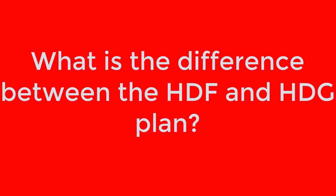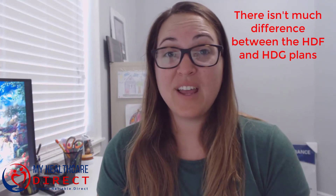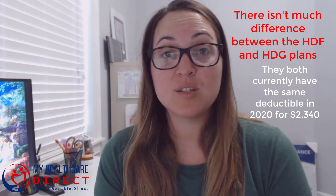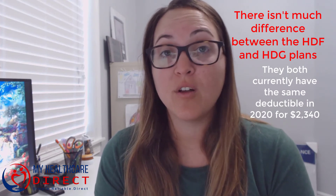What is the difference between a high deductible F plan and a high deductible G plan? The good news is, as of now there's not much difference between the two types of plans. They both currently have the same deductible of $2,340 in 2020 that you have to meet before you receive the full benefits of having a plan F or a plan G for the rest of that calendar year.